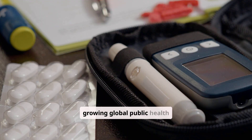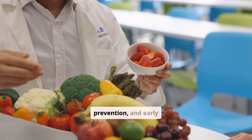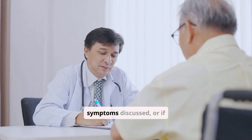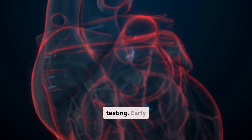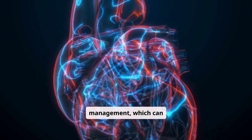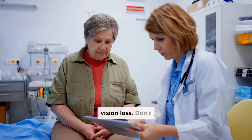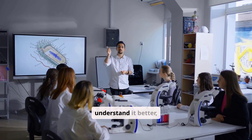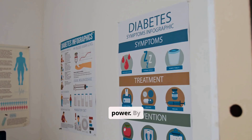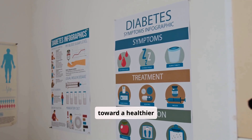Diabetes is a growing global public health crisis, impacting healthcare systems and economies worldwide. Its increasing prevalence underscores the importance of awareness, prevention, and early intervention. If you experience any of the symptoms discussed, or if you have risk factors for diabetes, it's crucial to see a doctor for testing. Early diagnosis allows for prompt management, which can prevent or delay serious complications like heart disease, kidney disease, nerve damage, and vision loss. Don't wait — your health is worth prioritizing. Whether you're managing diabetes or just want to understand it better, remember that knowledge is power. By understanding the types, causes, and symptoms, you can take proactive steps toward a healthier future.